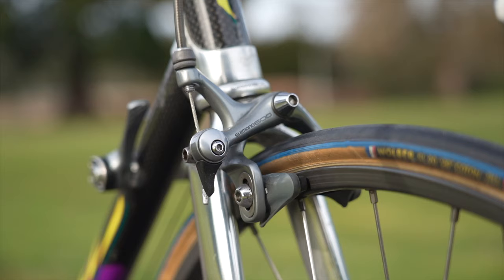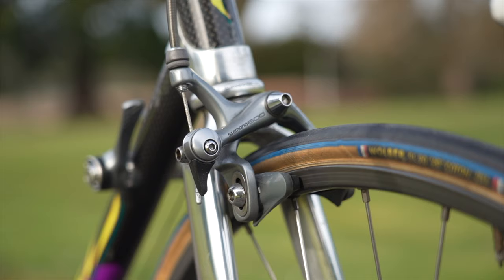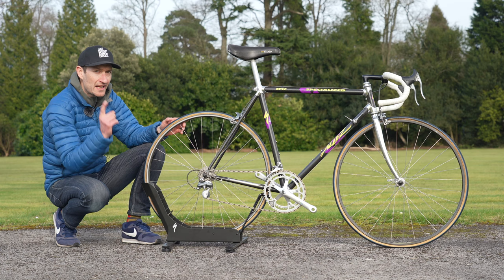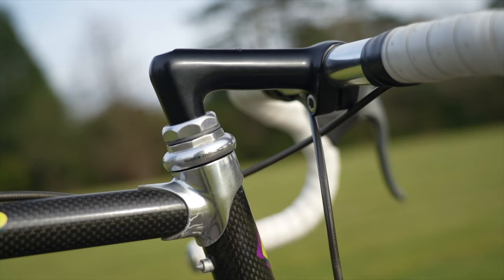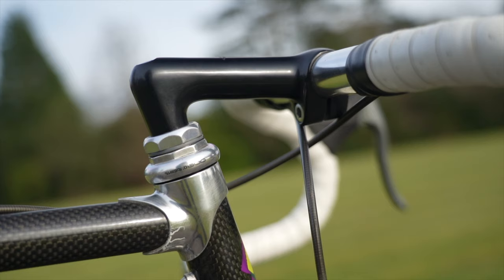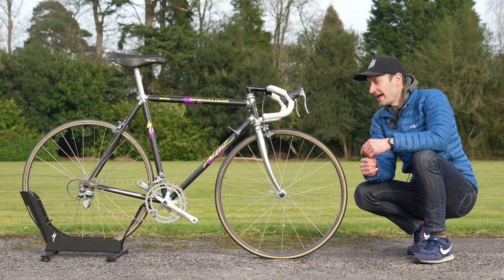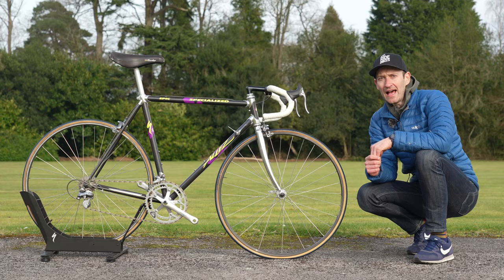All of that makes cycling more accessible and more enjoyable than a bike like this must have been back in the day. It wasn't a bike designed for recreational riding — it was a bike designed for racing, and a real reminder of how far bikes have come. Let me know down below if you rode a bike back in the 80s and what it was like — I'd love to hear from you. The Allez has come a heck of a long way, and thankfully it's still going to be here for the future. So long live the Allez!